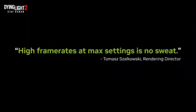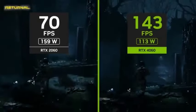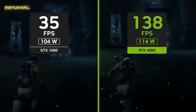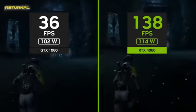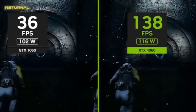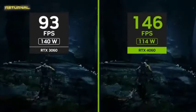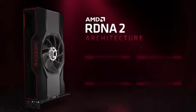PCI Express 4.0 compatibility keeps you up to date with the latest improvements in bandwidth and data transmission speeds. High refresh rate display support and HDR compatibility make for a totally immersive experience with vibrant colors, striking contrasts, and highly fluid motion. The RTX 4060 was developed with energy efficiency in mind, delivering great performance and low power consumption, which reduces electricity costs and contributes to a more sustainable computing environment.